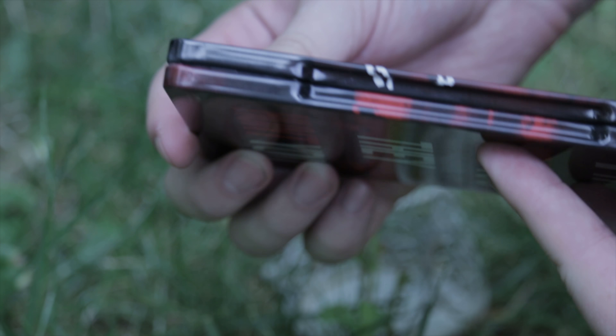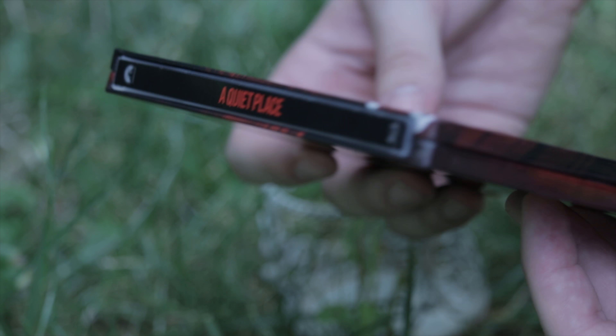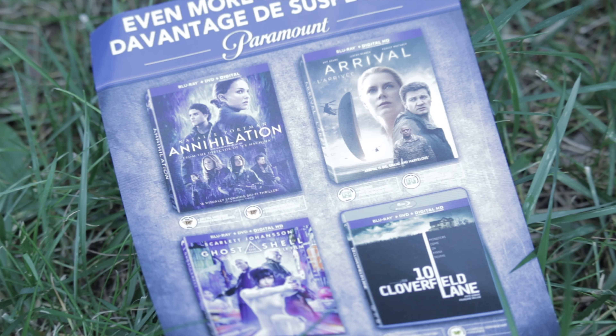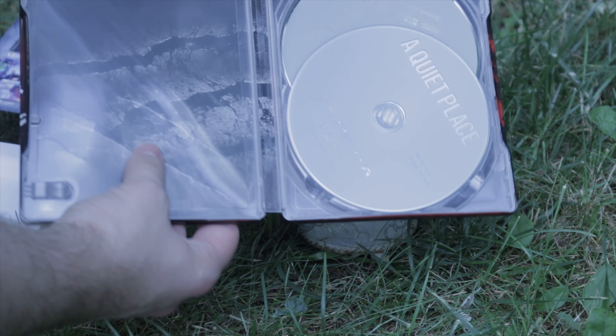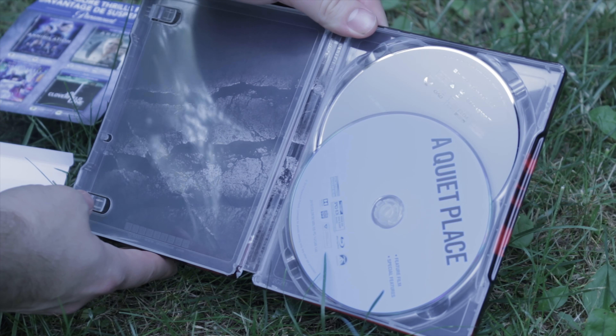The biggest thing about this Blu-Ray steelbook that separates it from other Blu-Ray steelbooks is the indented claw marks on the front of it. Like most Blu-Ray steelbooks, it comes with an advertisement for more movies, as well as the code for the digital copy.